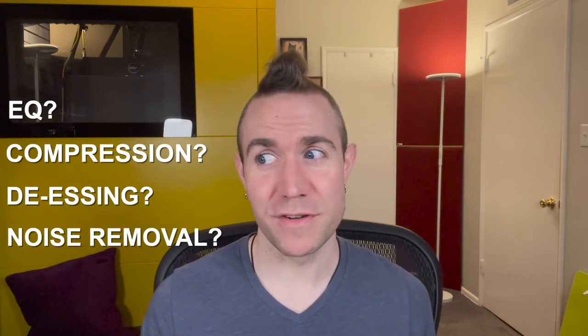Home studio audio. You got EQ, compression, de-essing, noise removal. It can be dang scary. And all of us voice actors and podcasters want our audio to sound amazing and hopefully never disqualify us from a gig, right?